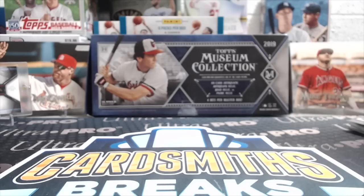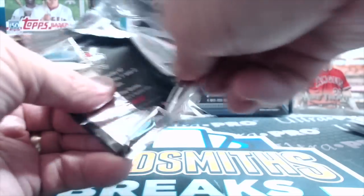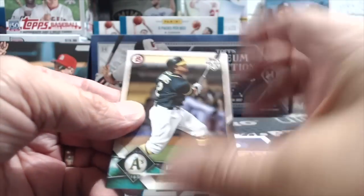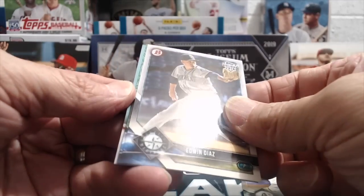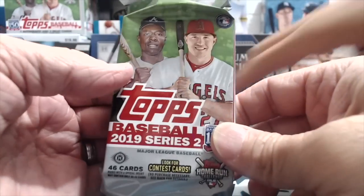Now the 2018 Hobby Exclusive Topps Holiday pack — these are interesting. You could get these at your local LCS when you bought packs or boxes. We bought this off the Blowout website. Chris Davis — something in here, I think — oh yeah, there is! A green card: Edwin Diaz and Amed Rosario Holiday History numbered to 99. Not a hit, but a numbered parallel — not too shabby.